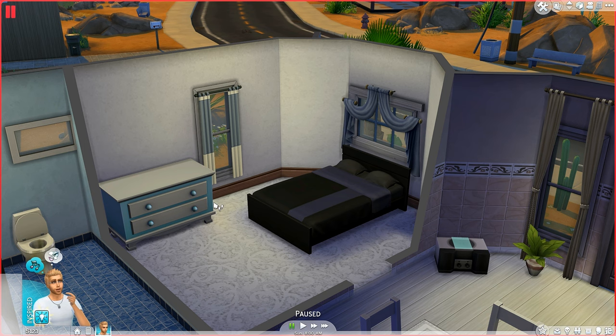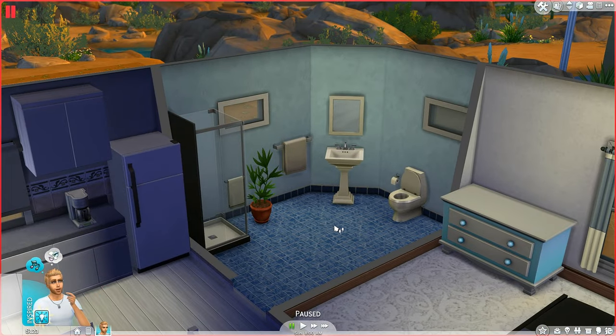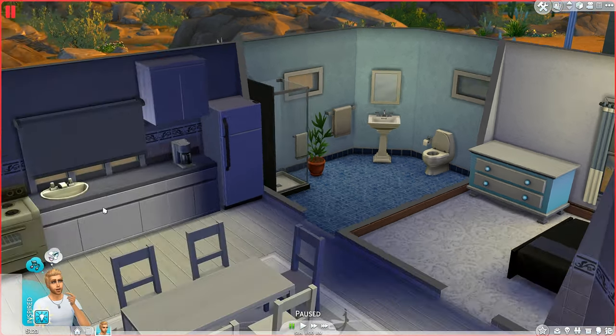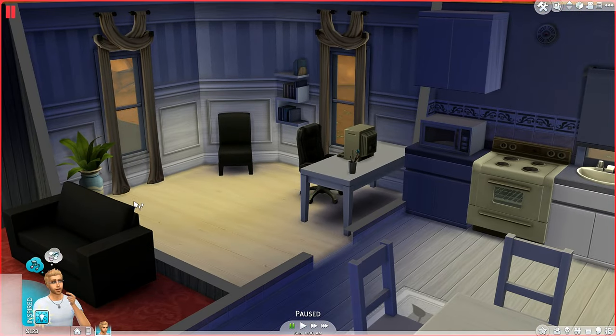Over here we have Jimmy's bedroom with bed and dresser. The bathroom has a nice blue effect with toilet, sink, shower, a plant decoration just next to the shower, and of course a mirror for practicing speech to build charisma.